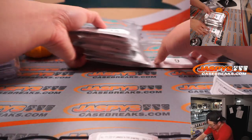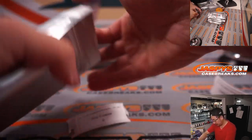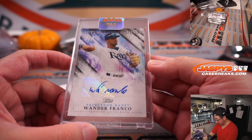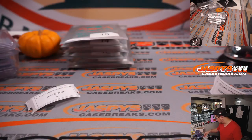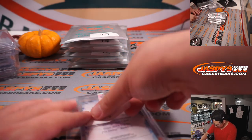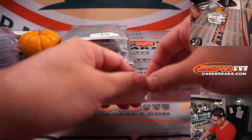Roy, pack nine. Good luck. More baseball, and it's Wander Franco — very nice. Future Cornerstones autographed, 21 out of 30. Very cool. There were some rumblings that the Tampa Bay Rays are looking to sign Wander Franco to a big extension — let's not mess around with arbitration year nonsense and impending free agency, let's just lock him in now.